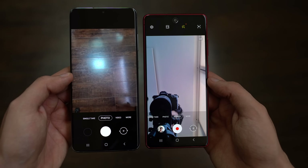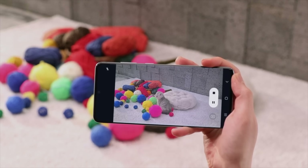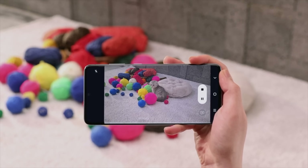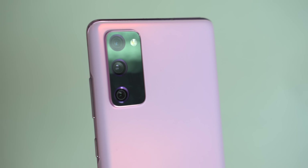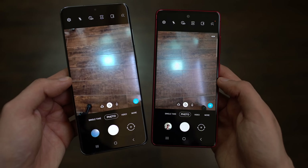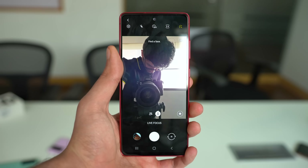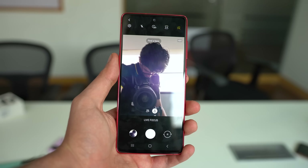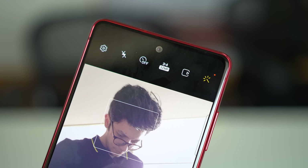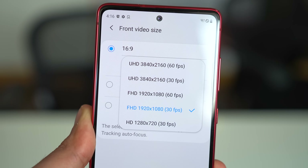The S20 FE is rocking almost the same camera setup as the Galaxy S20 series. It cannot shoot 8K video because it doesn't have that 64-megapixel telephoto lens — instead it has an 8-megapixel zoom lens that still offers 3x lossless zoom and up to 30x digital zoom. For the selfie camera, Samsung has brought a 32-megapixel sensor with a dedicated 32-megapixel mode that outputs sharper selfies in good lighting, and it can shoot 4K 60fps video.